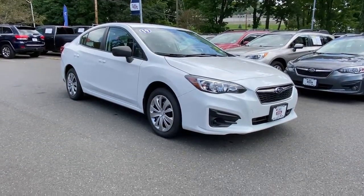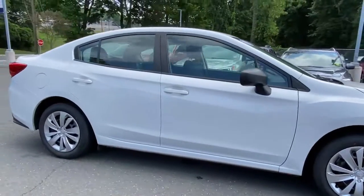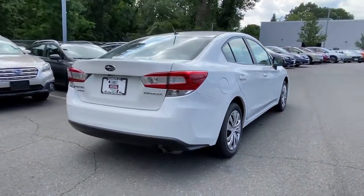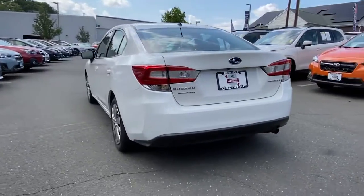You just found the 2019 Subaru Impreza. This vehicle still has fewer than 40,000 miles on the clock, so it won't last long. Enjoy a tour of this Subaru Impreza, the practical compact that prioritizes safety, comfort and efficiency.